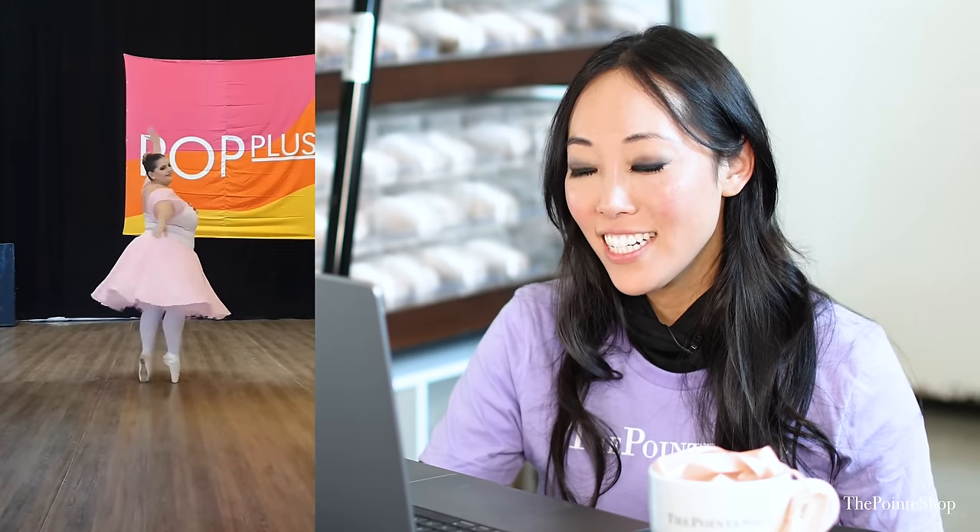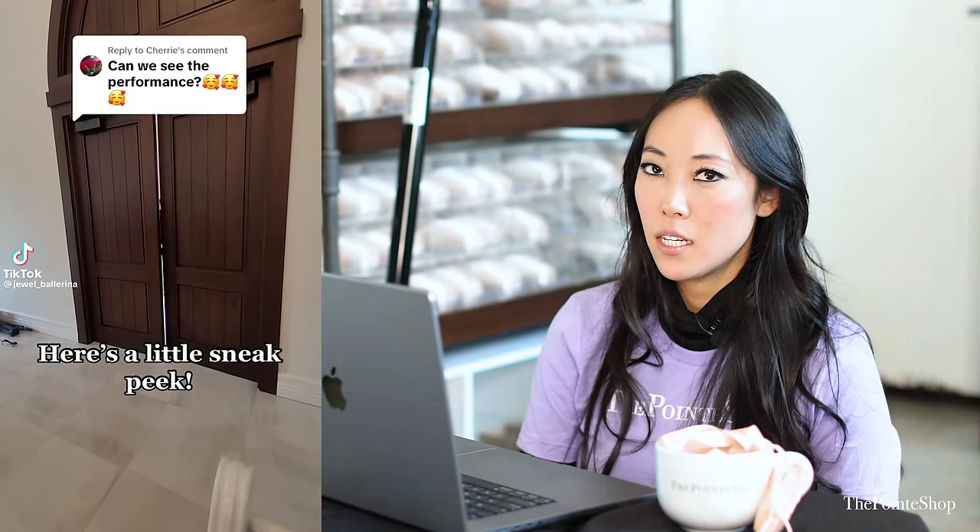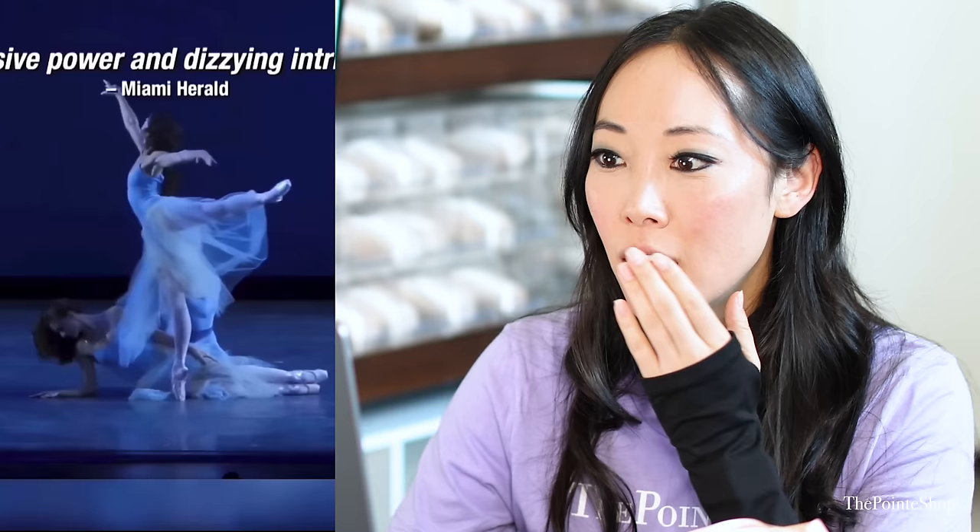Oh, what is this? Pop Plus? Cute. That's so fun. Look at her — all the way over the box and everything. This is so pretty. What is this program? Can we see the performance? Oh, is this like a wedding? Is she the flower girl? I love that so much. That's like the best flower girl entrance ever. He's turning her — I was like, how is she doing a promenade on her own? It's still amazing. Beautiful. So gorgeous.